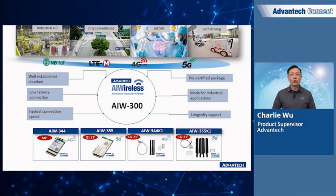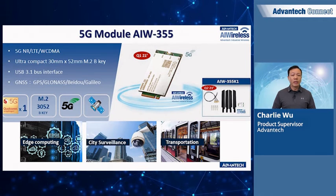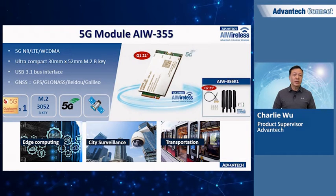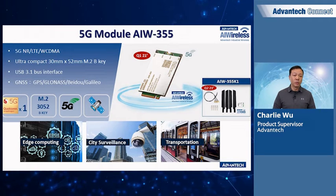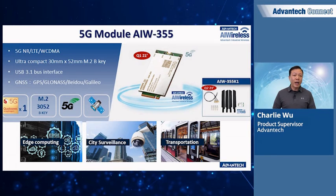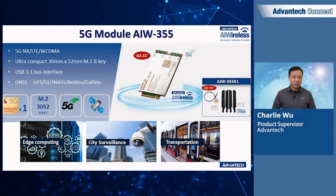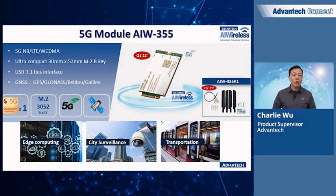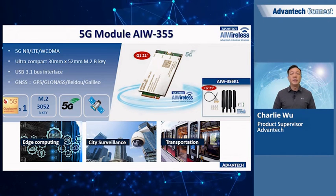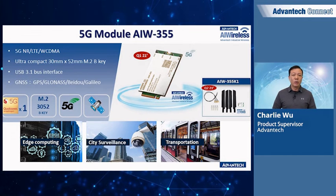The AIW355 is the latest 5G wireless module planned to make its debut around end of March. It will support 5G NR, LTE, and WCDMA with a compact M.2 3052 B key form factor. It will utilize a USB communication protocol to support the host, while PCIe interface is under development as an option. The module will support commonly used positioning systems including GPS, BeiDou, and Galileo. The kit solution scheduled for Q2 release will carry agency certifications such as FCC, CE, PTCRB, and GCF, and for the North American market, the module also plans to have AT&T carrier certification by default.